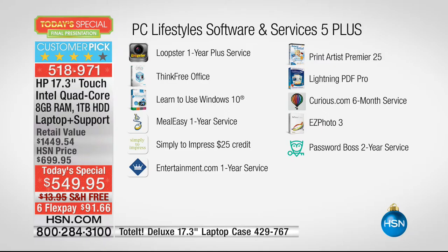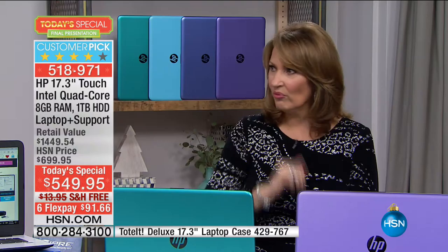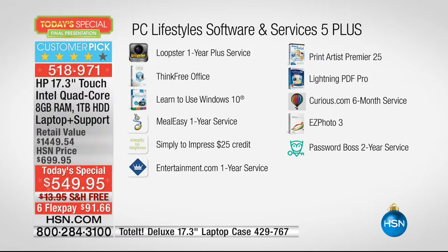MealEasy one-year service is included. I have so much trouble planning meals — the hardest thing is grocery shopping and deciding what to make. MealEasy will plan meals, and especially if you're trying to be on a diet or a restricted diet, it's so helpful. It also gives you variety — things you would never think of to cook on Thursday night.